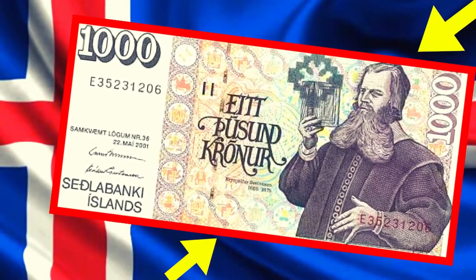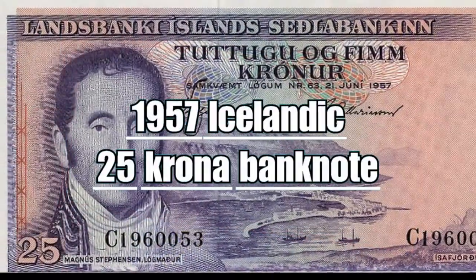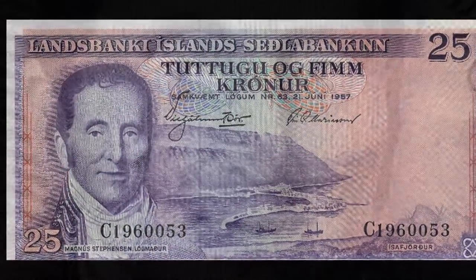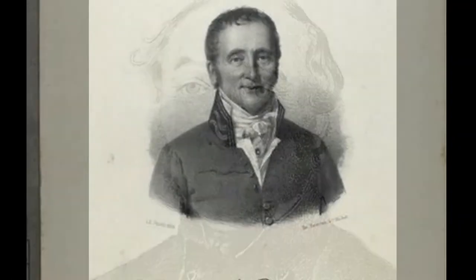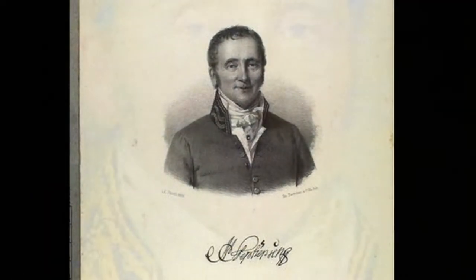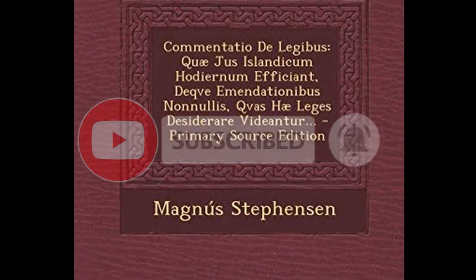The most rare of valuable banknotes of Iceland: this 1957 Icelandic Krona banknote depicts on the left the face of Magnus Stevenson, an Icelandic official in the 1800s who played a major role in the spread of book publishing in the country, thanks to the publication of several of his historical and economic educational books.